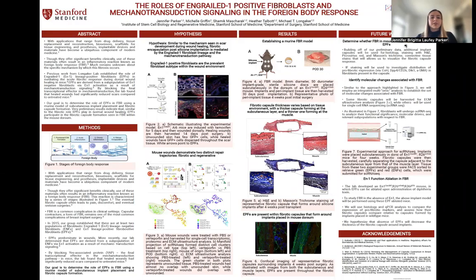Hello, everyone. Thanks very much for this opportunity to present my research. My name is Jennifer Parker, and I'm a first-year PhD student in the stem cell biology and regenerative medicine program here at Stanford, as well as a member of Dr. Longacre's lab, and I study implant biology and fibrosis.